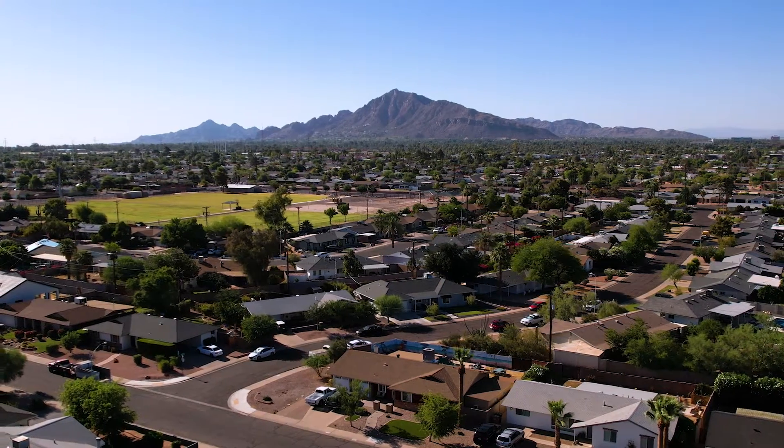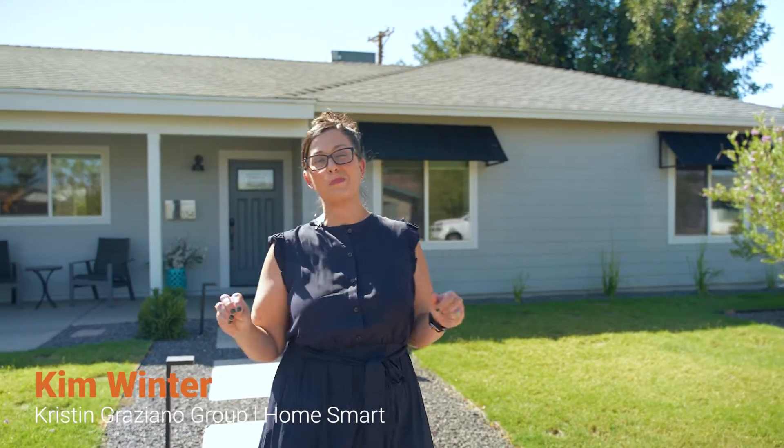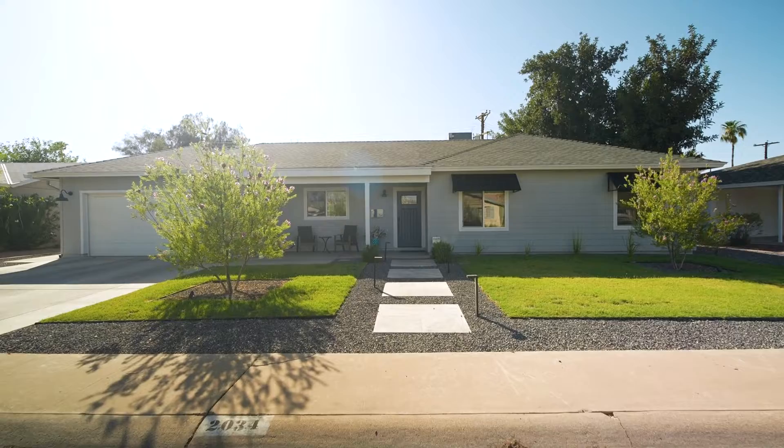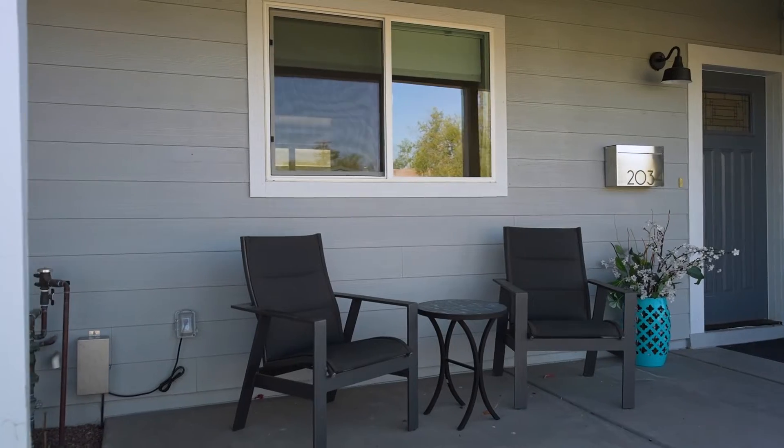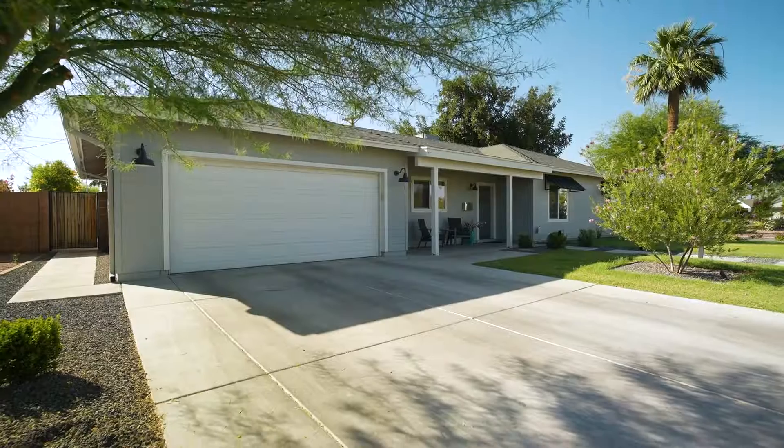Hi, I'm Kim Winter with the Kristin Graziano Group at HomeSmart. Our newest listing is a custom rebuild that's left nothing out. From the soaring ceilings, to the inside-out living, to the spray foam insulation, and the whole house ventilation system, this home has it all. Let's go take a look.